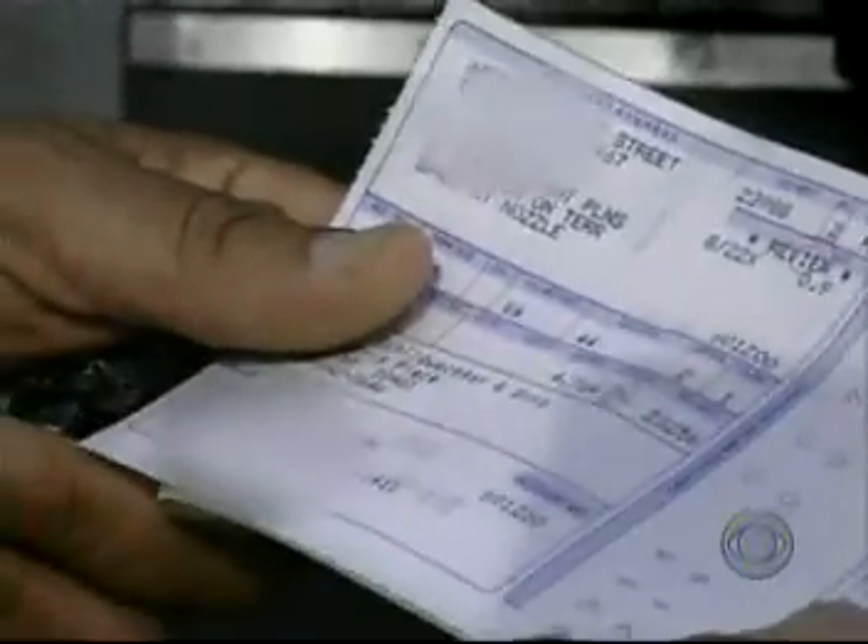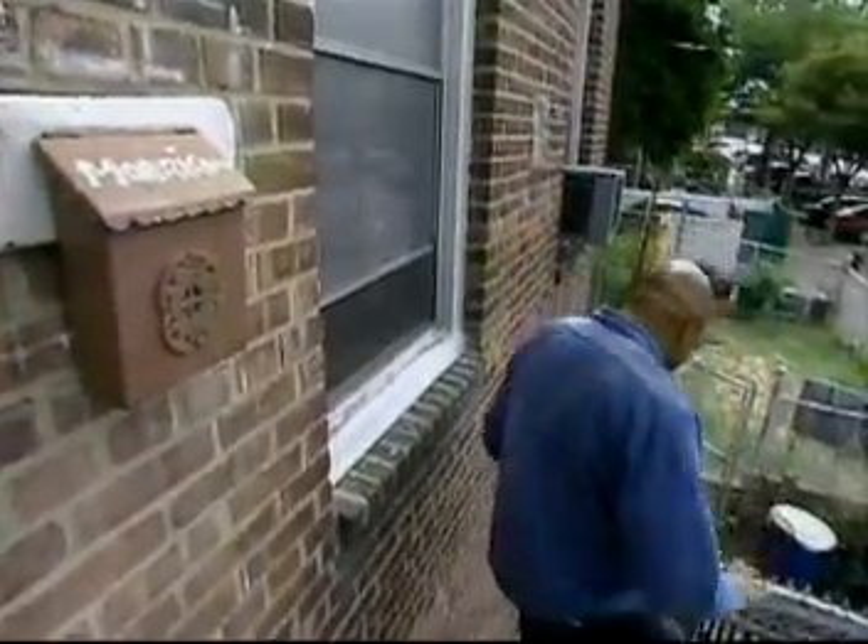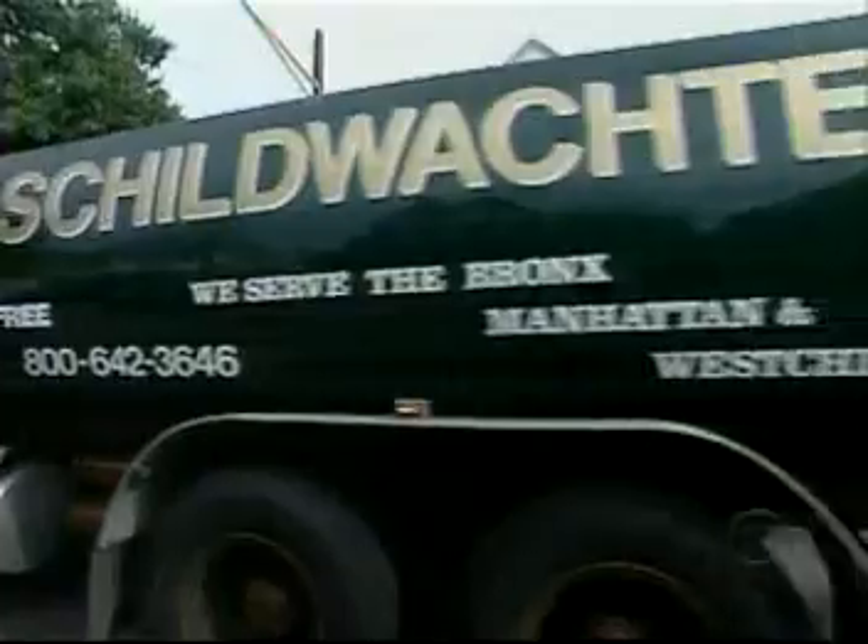If you thought your heating bill was bad last year, this winter it's really going to bite. Anthony Mason, CBS News, Tarrytown, New York.